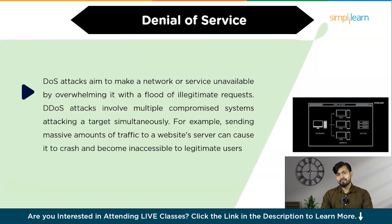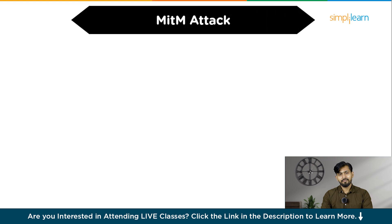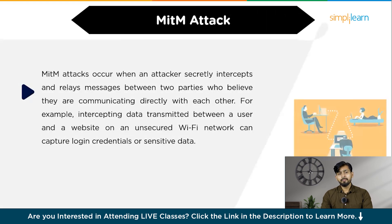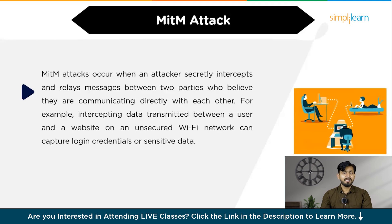The fifth technique is known as a man-in-the-middle attack. A man-in-the-middle attack occurs when an attacker secretly intercepts and relays messages between two parties who believe they are communicating directly with each other. This allows the attacker to capture and possibly alter the information being exchanged.